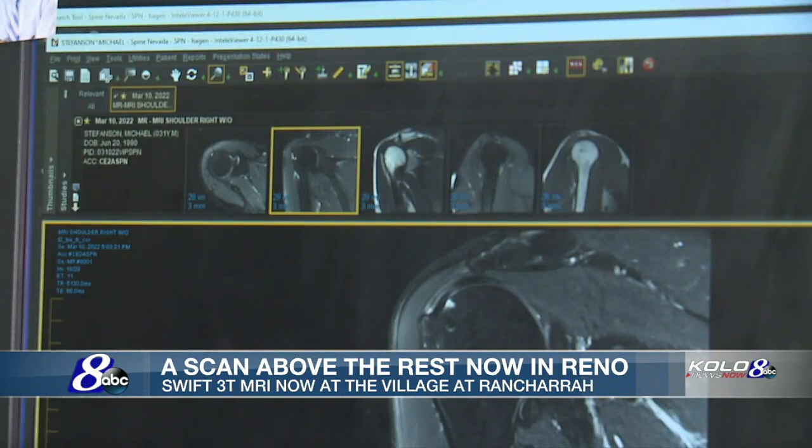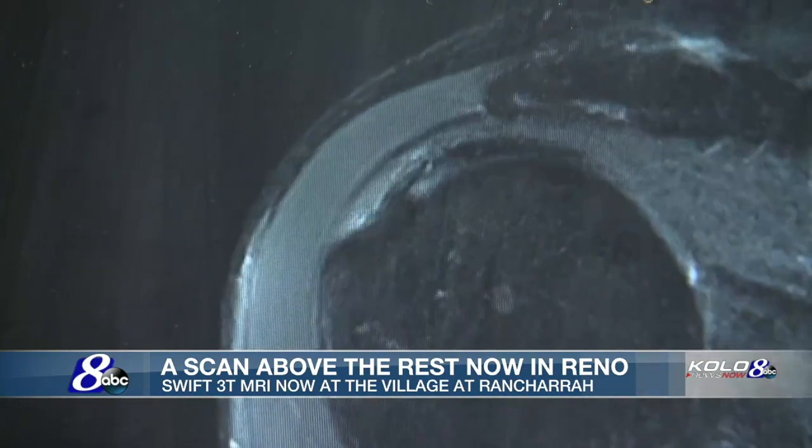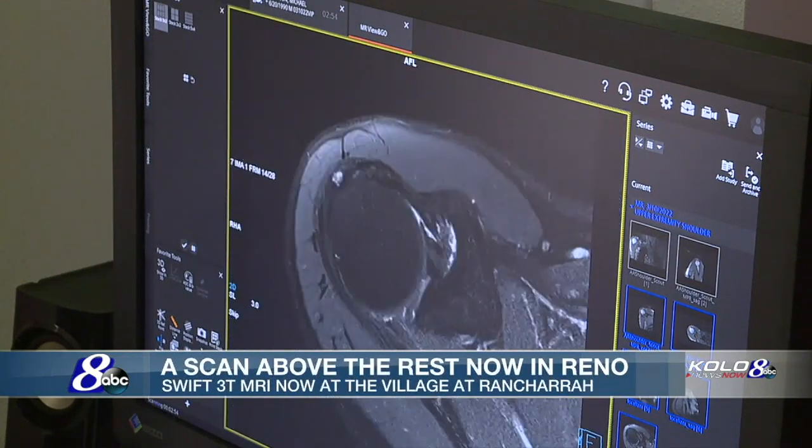This new MRI has been fantastic for me. I get to see much better clarity in these MRI images, which helps dictate clinical care. I'm much more confident telling patients about what's going on with their shoulder or knee or hip, based on the quality of these images, and especially for surgery as well.